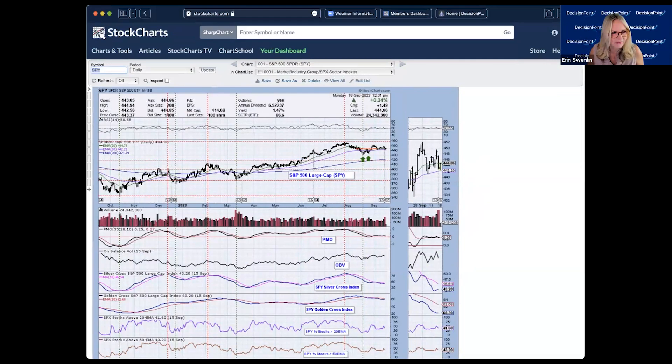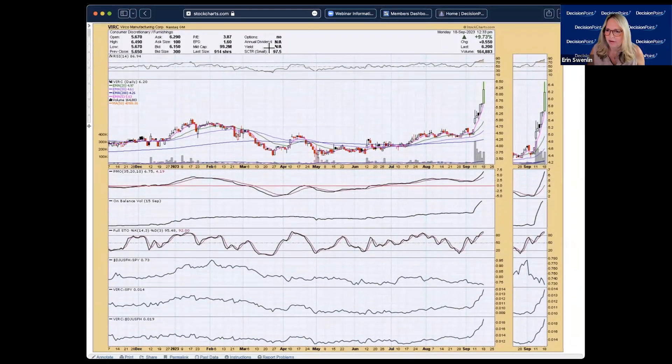Now moving to symbol requests — VIRC had a big move today. I'm not sure what's behind it, but I'd be worried about getting in too late. This is a very low-priced, high-risk stock that has already made a significant move. The RSI is totally overbought, which is why I'm cautious. Everything looks good — outperformance, stochastics positive — but I don't like jumping into something that's already moved this dramatically.